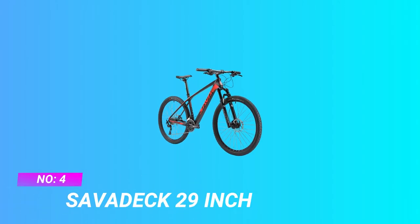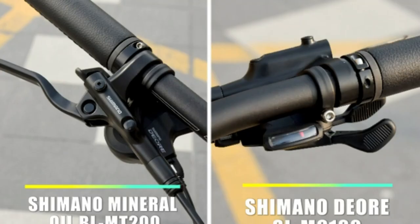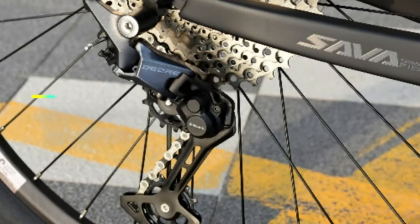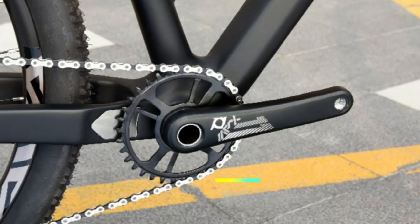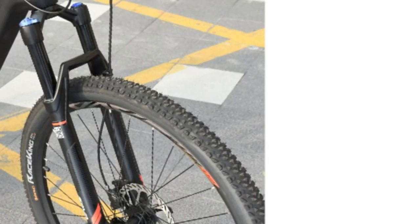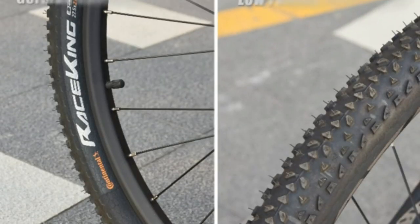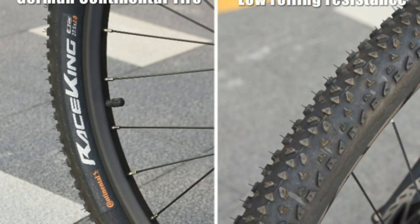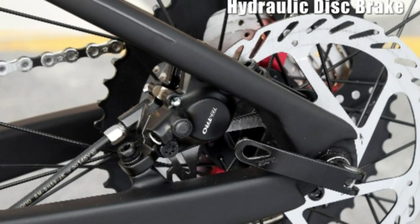Number 4: Sabadec 29-inch Carbon Fiber Mountain Bike. True T800 carbon fiber frame and fork — the mountain bike features a sturdy and light carbon frame with a performance suspension carbon fork that soaks up bumps and thumps. Shimano 12-speed derailleur system, including Shimano SL-M6100 right shifter and Shimano RD-M6100 rear derailleur, enables you to easily operate and start your riding effectively.